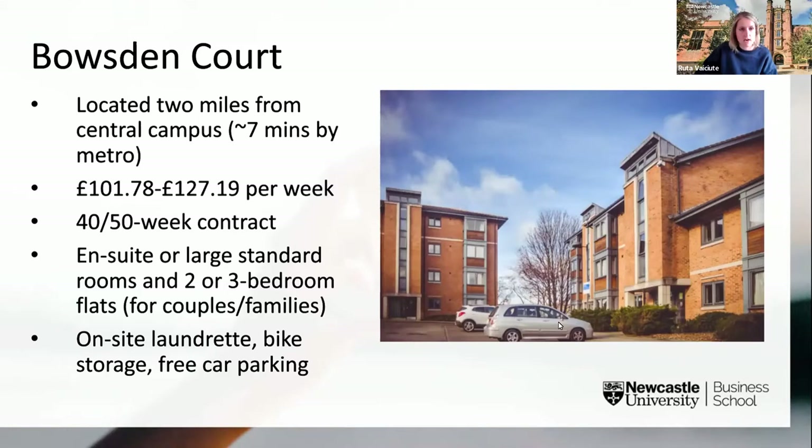Next we have Bowsden Court. As mentioned, it's the only site not located directly on campus, but it sits in the lovely area of South Gosford and is just a seven-minute metro ride away. With Bowsden Court you have four options: large standard rooms, en suite rooms, or two or three bedroom flats available only for couples or families. Both 40 and 50 week contracts are available. The 40-week contract covers your entire time at university including exams; the 50-week contract extends into the summer.